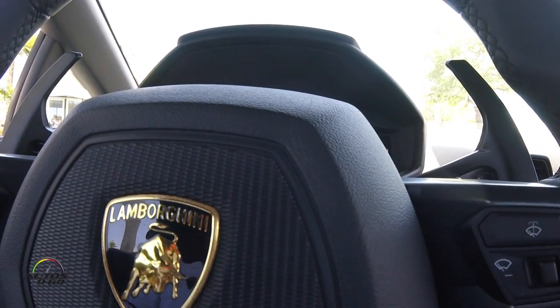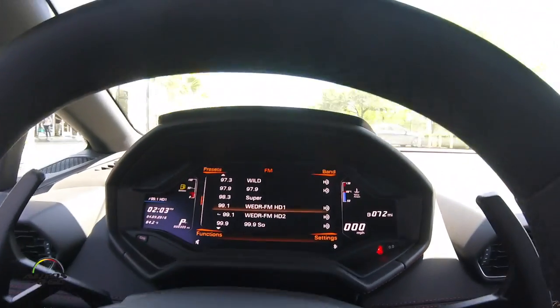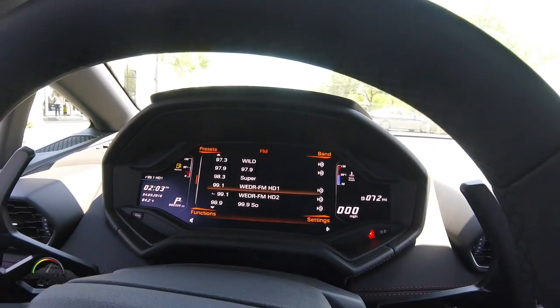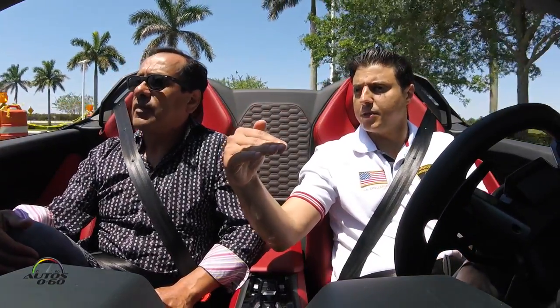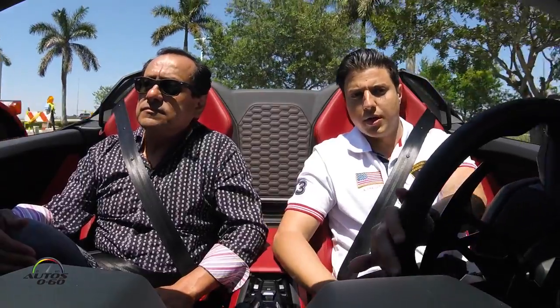I'm going to lift the car now — it wasn't lifted before. You can see the yellow indicator showing we're lifting the car. As long as you're under 40 miles an hour you can lift it, and then at 40 it automatically goes down so it doesn't ruin the aerodynamics.